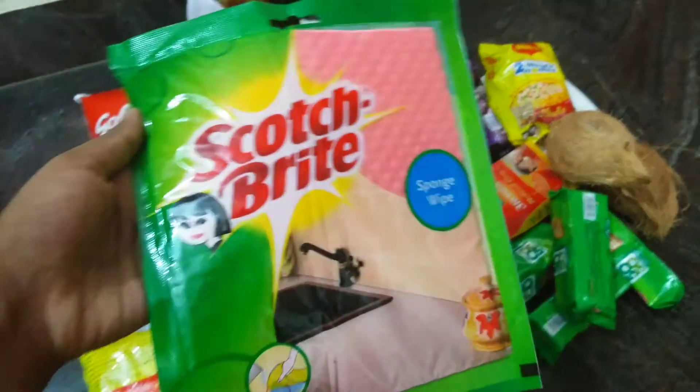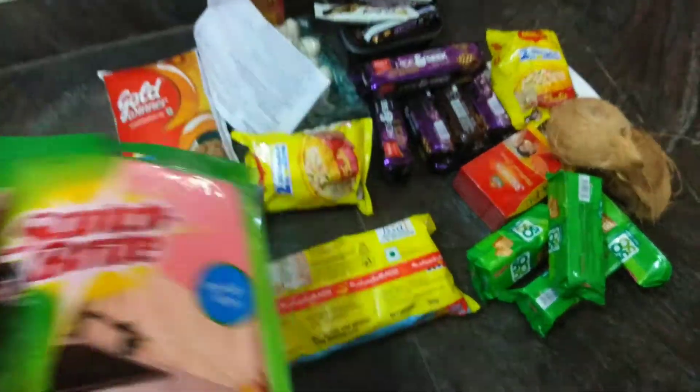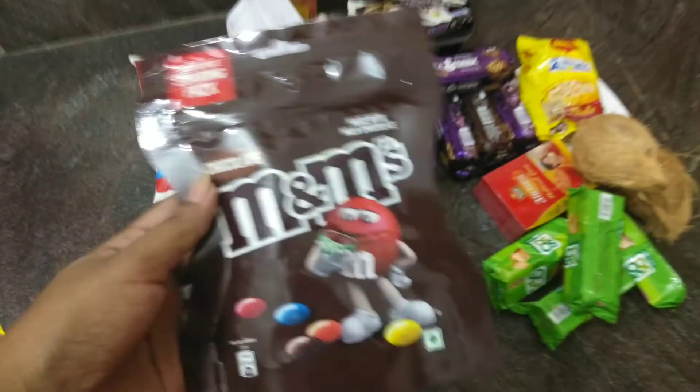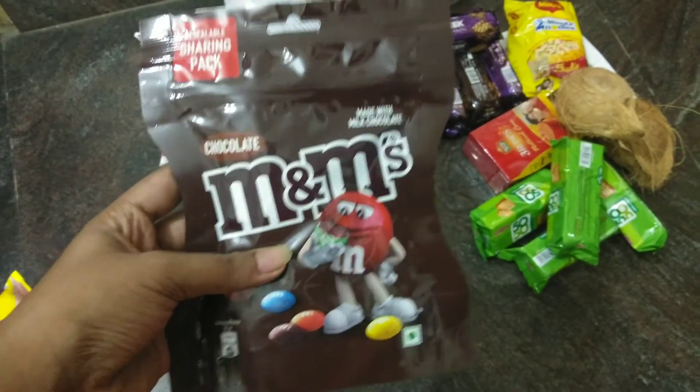On the kitchen countertop, after we got the order, we have scotch brite wipes, noodles — we can have a lot of noodles. This is my favorite chocolate; it has a lot of gems.